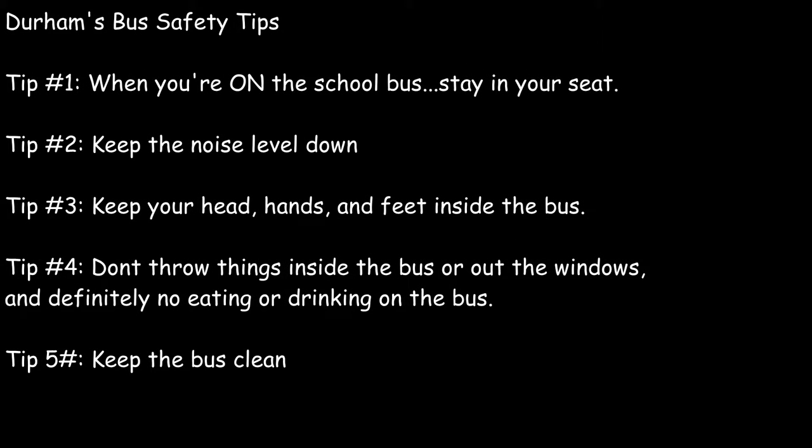Durham Bus Safety Tip number one: stay in your seat when you're on the bus. Tip number two: keep the noise level down, or in other words, talk softly. Tip number three: keep your head, hands, and feet inside the bus. Tip number four: don't throw anything in the bus or out the windows, and definitely no eating or drinking on the bus. Keep the bus clean.